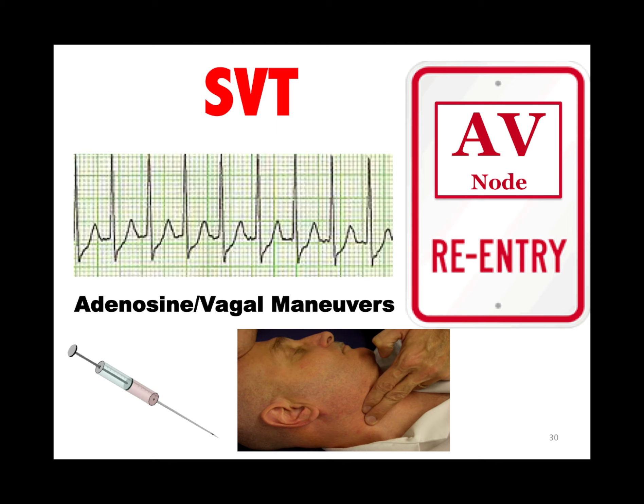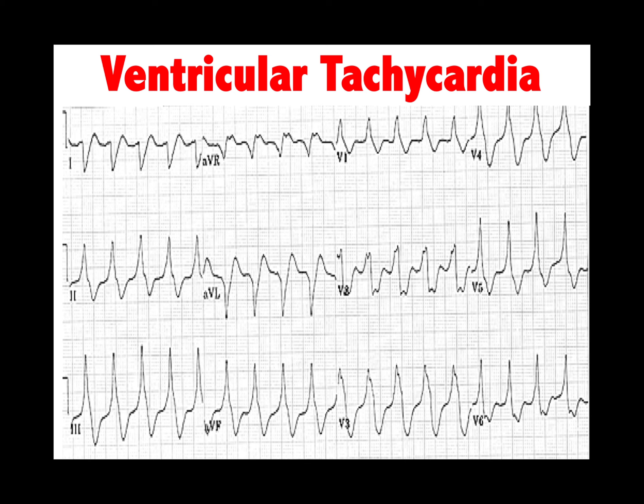SVT: we treat it by stimulating the vagus nerve with either adenosine or vagal maneuvers. V-Tach is a Bon Jovi rhythm — dead or alive. Dead people we defibrillate with an unsynchronized shock. If they're alive and unstable, we do a synchronized shock. If they're alive and stable, use medicines like procainamide or amiodarone.